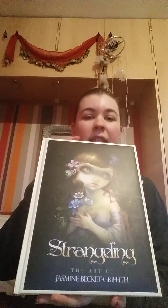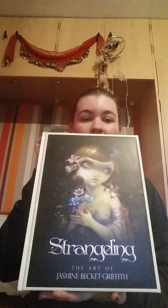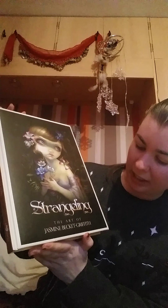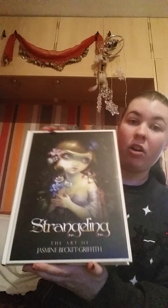I got the art book Strangeling by Jasmine Beckett-Griffith. I really like her artwork — it's a really nice book, it's padded, it's got gold edgings down the sides, and it's got some of her artwork inside, so I can't wait to look through that one.